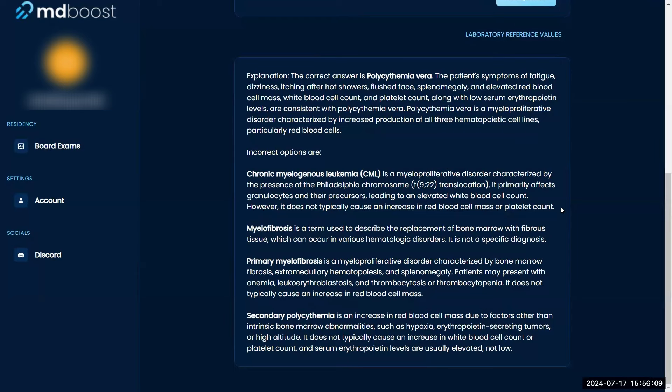One thing to point out: you said everything fits except this one detail. From a test-taking standpoint, if everything points to one answer except one thing, you're probably misremembering that detail, so you should pick the answer most supported by the overall evidence. If you're torn 50/50 — say between C and D — and your gut says C but one detail seems off while everything else fits, go with it. There's more evidence toward that answer.